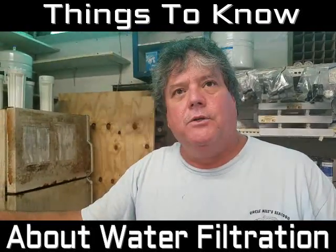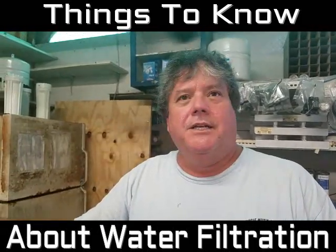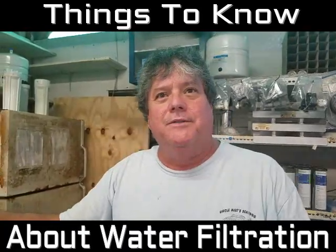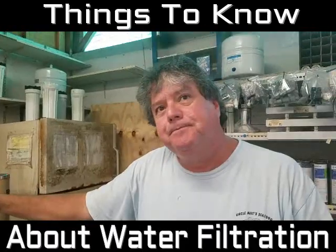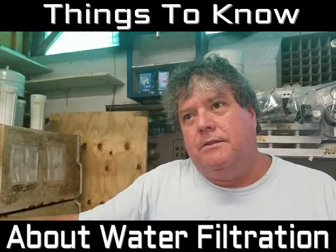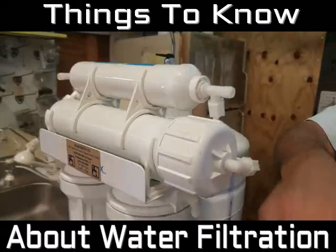I've been doing it for 26 years. It used to be more expensive, just like anything — when it first comes out it's expensive, like flat-screen TVs. Now it's not so expensive. How does the reverse osmosis process work compared to distillation? It goes through a semi-permeable membrane — that's what that looks like there.